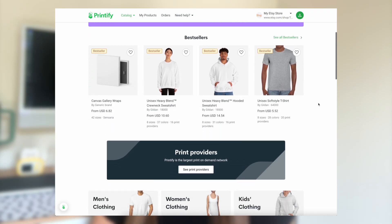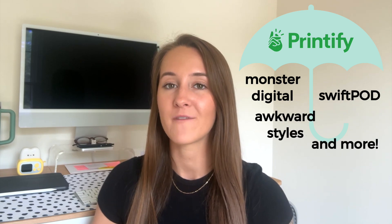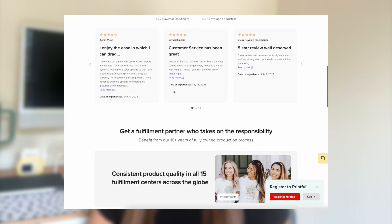There are several different print-on-demand companies out there that you can utilize with this business model. The two most common that I see others using and that I personally use are Printify and Printful. Printify is an incredibly user-friendly platform that I personally have used within my business. I like to think of Printify like an umbrella — underneath Printify's umbrella, they connect you with a wide network of print providers worldwide. Printful is another great print provider that I use as well, and how Printful differs is that Printful is the actual print provider themselves.